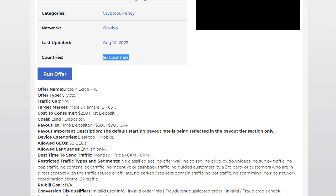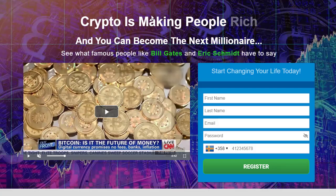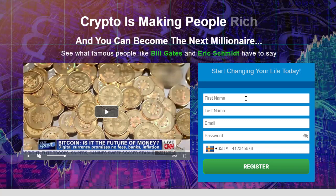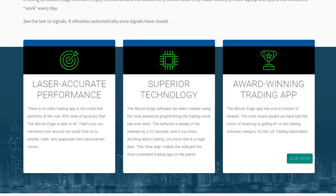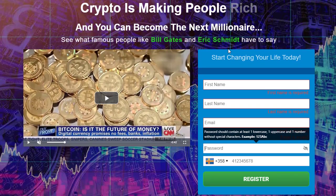The first step for us will be to click on 'Run Offer' and sign up for the Oliva network. Once we sign up we can grab our CPA link. If you want to see the landing page, when somebody clicks our CPA link they'll be redirected to it — which says 'Crypto is making people rich.' There are fields for first name, last name, email address, password, and phone number. Whenever someone registers, we earn money, which is a good amount per conversion.